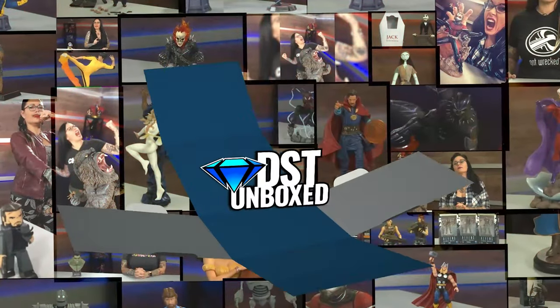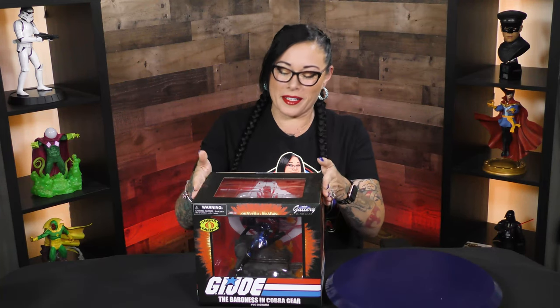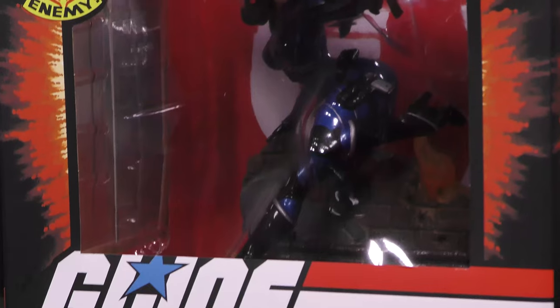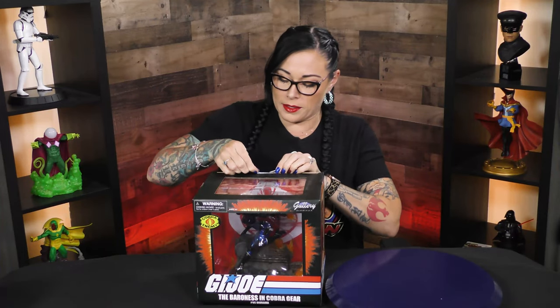You're not seeing double — this is the Baroness, this is Cannondalex, and this is DST Unboxed. I'm Cannondalex, and this is the Baroness. I'm excited to open this Comic-Con exclusive for this year — the San Diego Comic-Con exclusive.